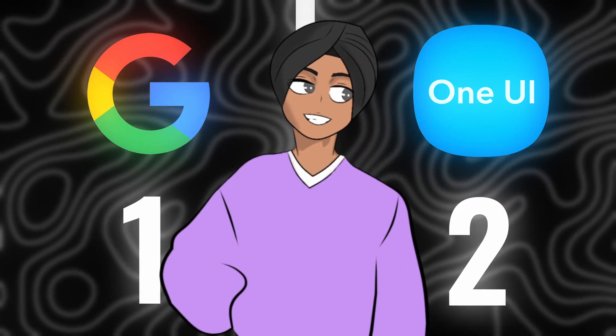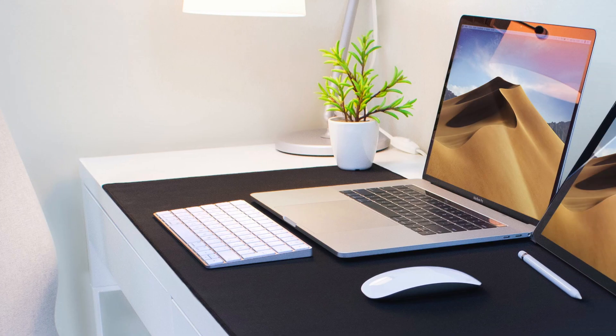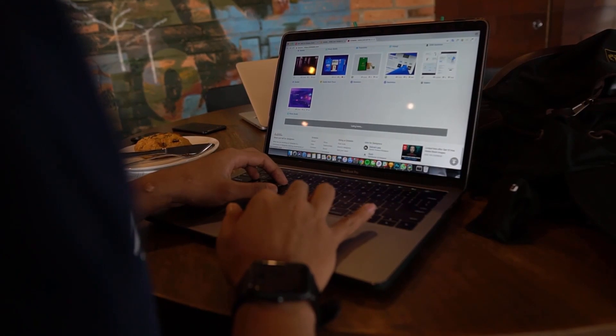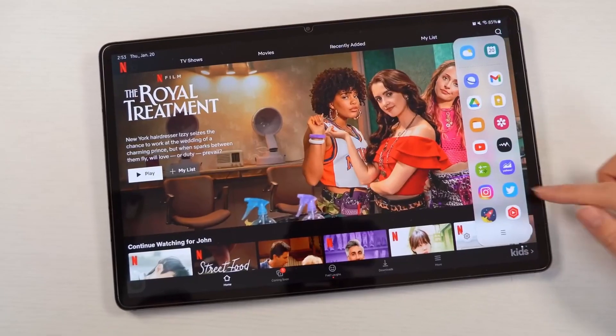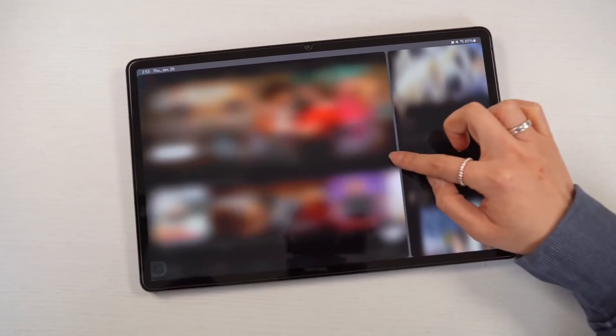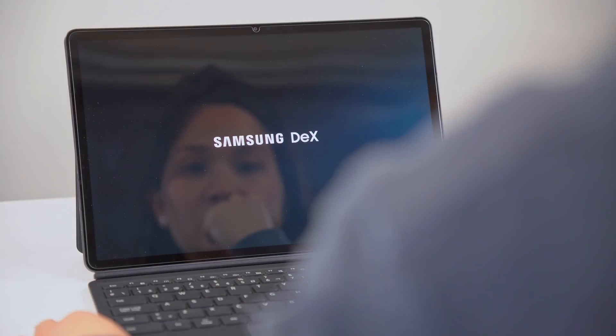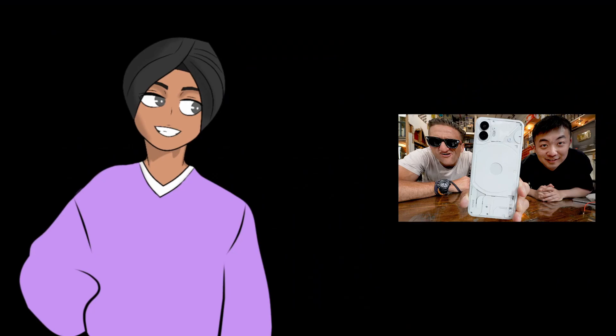Next on the list is versatility — meaning how well the UI works across different devices. Samsung's UI is very good because they have been making tablets for so long, and they also have Samsung DeX. Google's answer to that? Nothing. Absolutely nothing. So this point goes to Samsung.